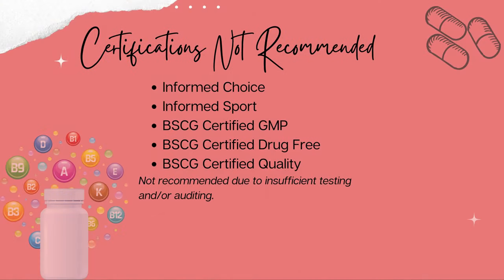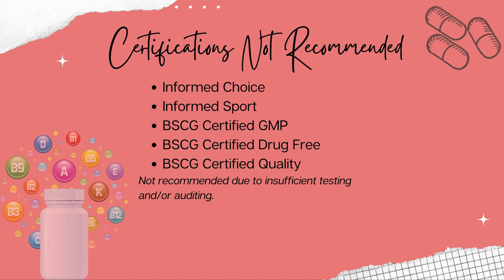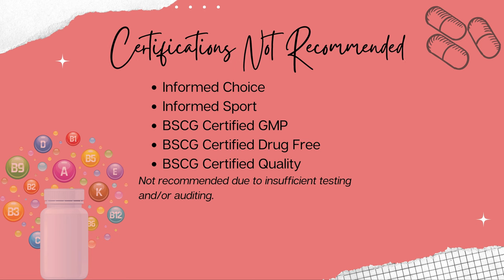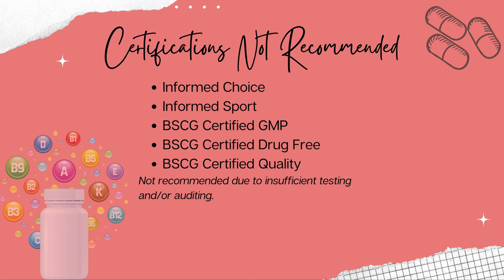Certifications I would not recommend are Informed Choice, Informed Sport, BSCG-Certified GMP, BSCG-Certified Drug-Free, or BSCG-Certified Quality. Overall, as a pharmacist, I would recommend a supplement that is either USP-certified or NSF Content Certified, as they seem to be the most comprehensive certifications currently out there for supplements.